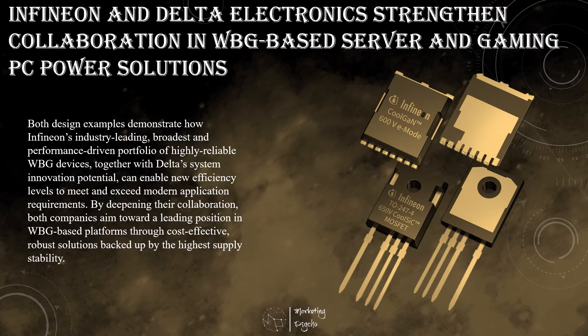Another case for highest efficiency is the 1.6 kW gaming power platform powered by Infineon's CoolGAN technology, complemented with EIS driver gate driver ICs.